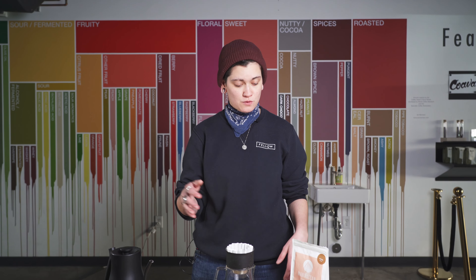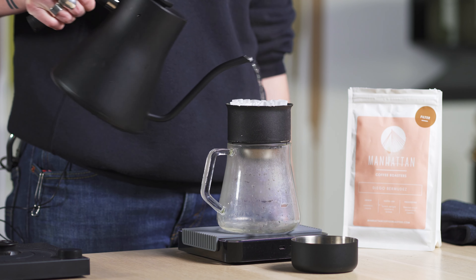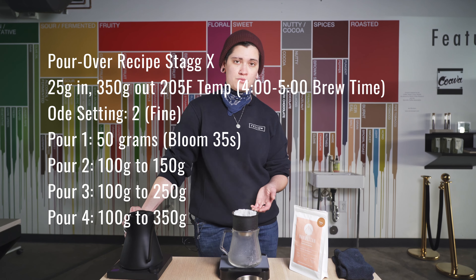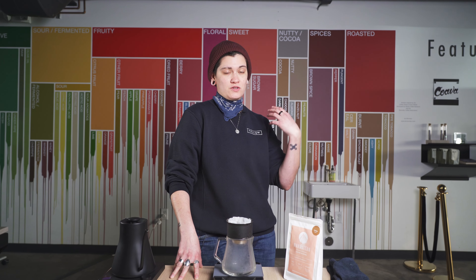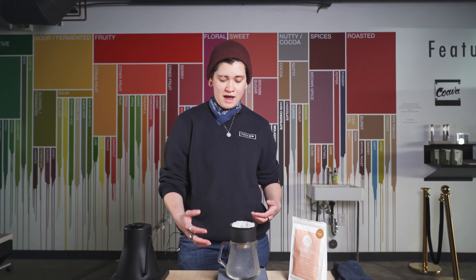Welcome back to Fellowland. Thank you so much, Manhattan, for that rundown — super helpful insights there. I'm going to show you now how to brew this wonderful coffee on Stag X. I'm only going to brew on Stag X today because we found that this coffee presents itself really nicely when brewed with filter. It gives a lot of clarity to the cup and also allows for the structure of the flavor profile to present itself in a way that's interesting and nuanced. If you're looking for any other brew tips, you can look at any of our other videos for our standard Clara, French Press recipes, XF recipes, and even AeroPress.